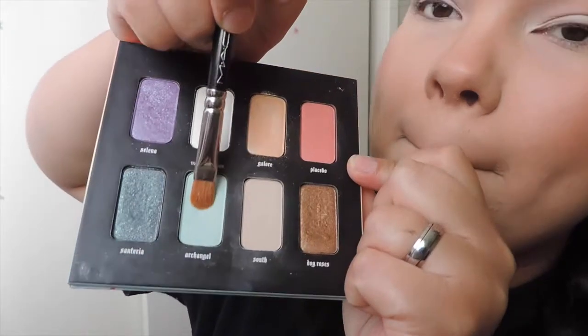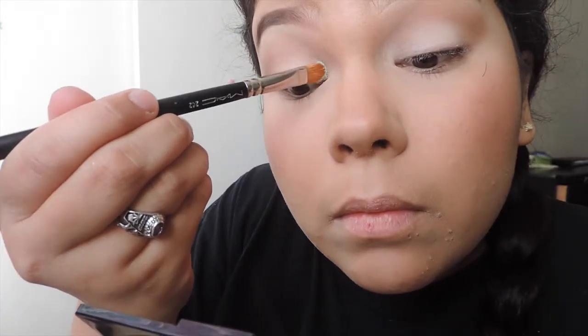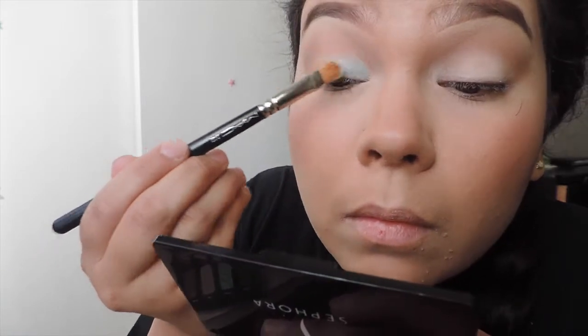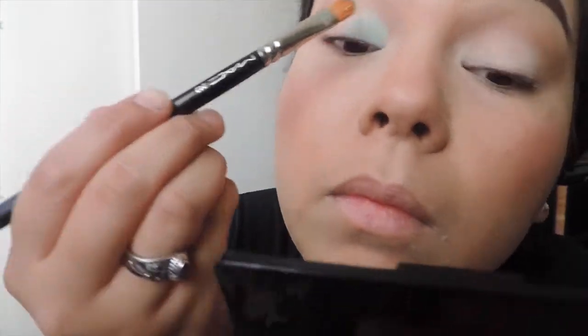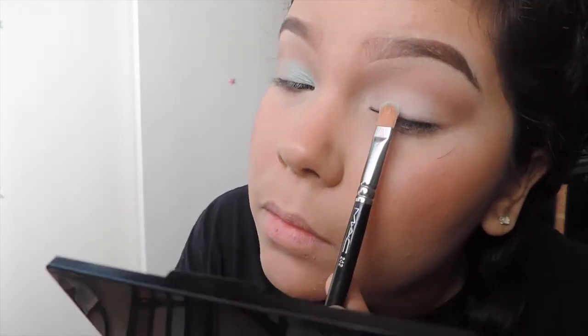Now here's the star of the show — the color 'Archangel,' which is absolutely gorgeous. I'm using a flat shader brush to pack on that color so we get less fallout. I also put NYX Jumbo Pencil in Milk on two-thirds of my eyes so the blue can really stand out through the white. Just pack on this color — the shadows are a little powdery, but they are gorgeous, pigmented, and you need them in your life.